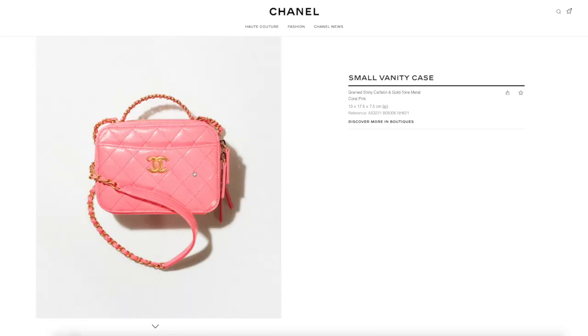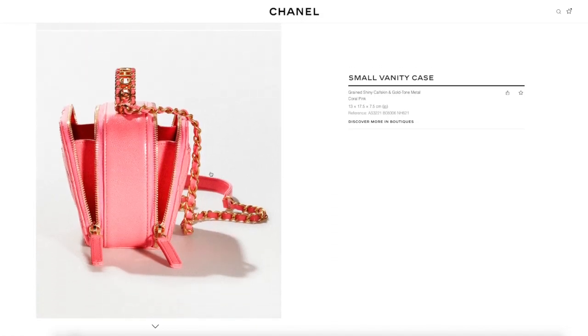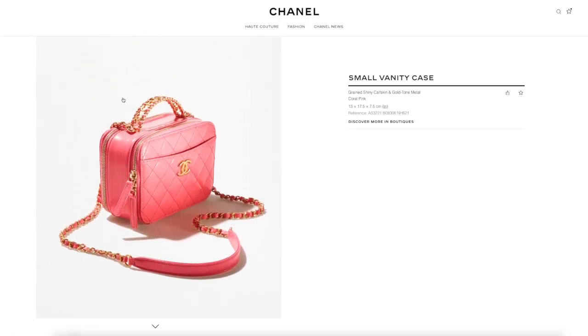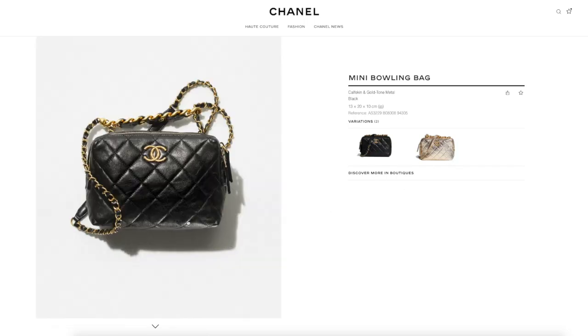Small vanity case — I love this top handle detail, which they've added on a number of items this season. This top handle is actually very attractive and very useful; I like that it doesn't move. I prefer this over the top handle that's just leather, and I like that it's caviar — it's so much more robust. This vanity case I actually think is super functional. I prefer this top handle detail rather than just the plain leather version at $5,975. I feel like this is a good one, especially since a lot of us prefer caviar for longevity.